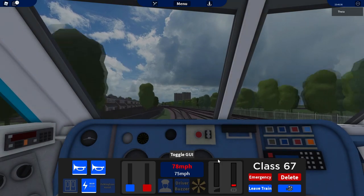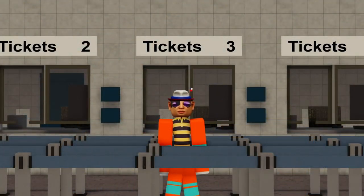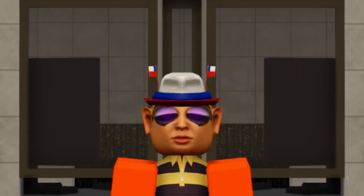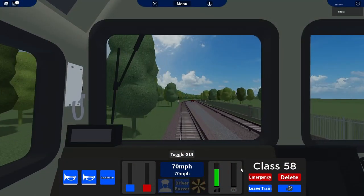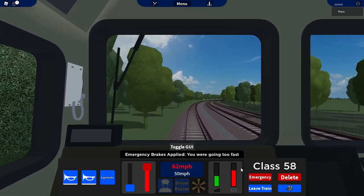Now it's time for the second and last test for this video, the brake test. I don't know if I can call it that, but who cares. For this test I recorded myself using the emergency brake from 70 to 0 miles per hour with every light loco.